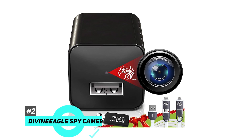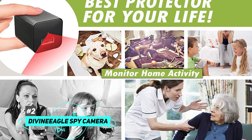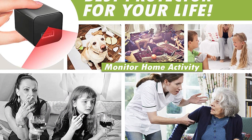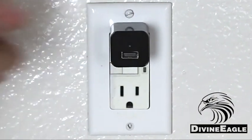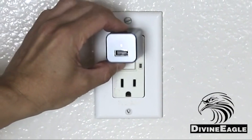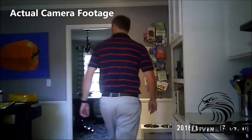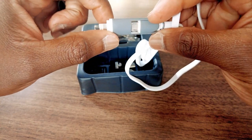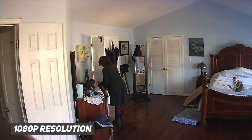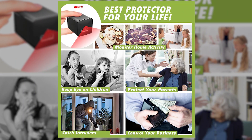Coming up next on the list, we have the Divine Eagle Spy Camera. The hard reality is that you can't always trust people in your life, which means that you need to keep a watchful eye on your home, your family, and the people that are constantly moving in and out of your world. This is why there is the Divine Eagle Spy Camera and USB Charger, a smart 2-in-1 device that works like a standard USB charger for mobile devices, but also records video in crystal clear 1080p high definition. With the all-new advanced Divine Eagle technology, your compact security camera in a small USB charger format will be able to record full 1080p videos with a wide viewing angle, meaning that you won't miss anything that crosses this camera's path.